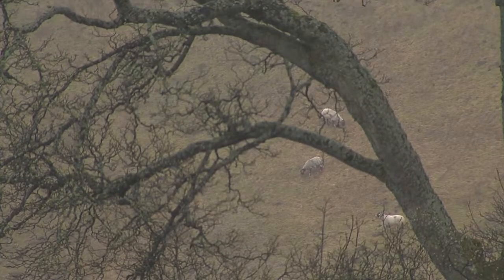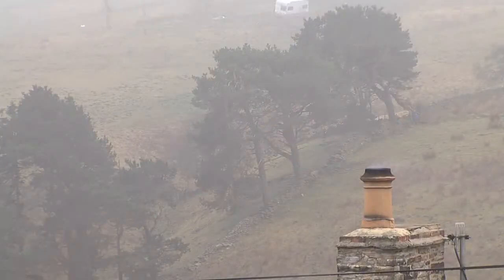An SSSI — well, it's a site of special scientific interest. We call them our national treasures. They're of interest for wildlife, biodiversity, earth heritage, species. They're really our natural links with the environment.